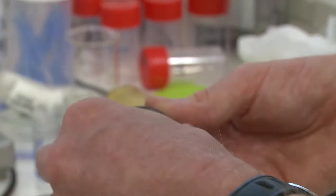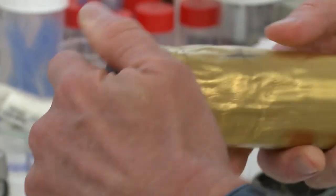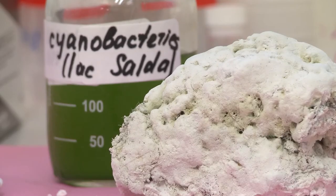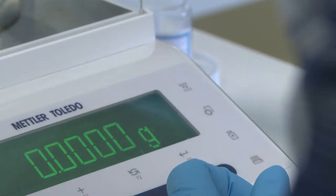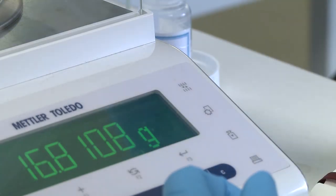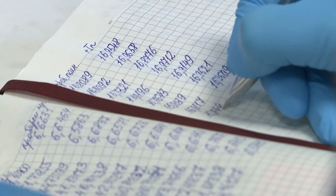We cannot sample these fluids because they are situated very deep in the crust. By contrast, we can create similar conditions in controlled laboratory experiments to simulate what happens at depth in our small autoclaves or special cells in the lab.